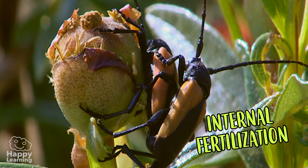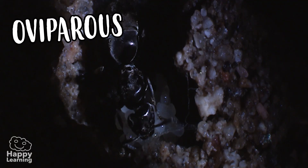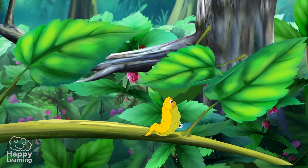Most arthropods have internal fertilization and are oviparous, meaning they lay eggs to reproduce. Larvae hatch from these eggs and then go through different stages before becoming an adult. These changes are called metamorphosis.